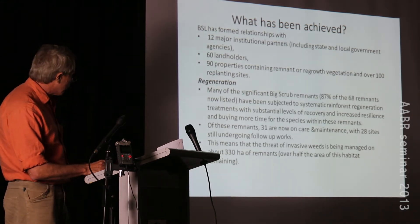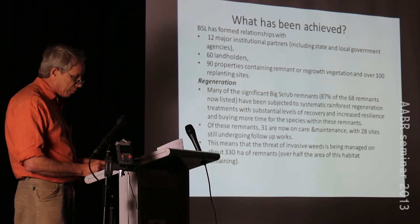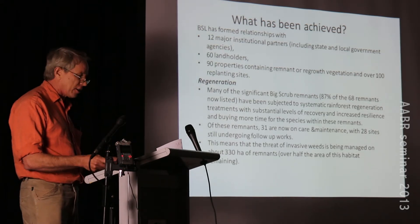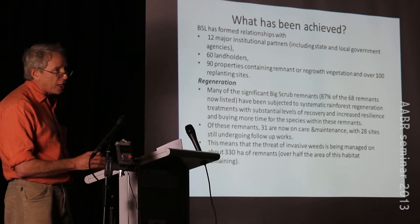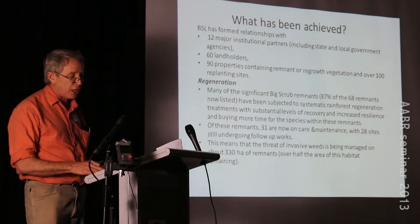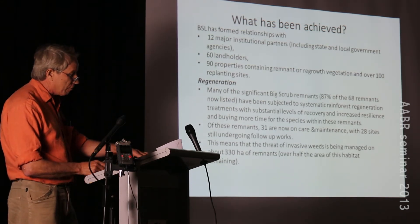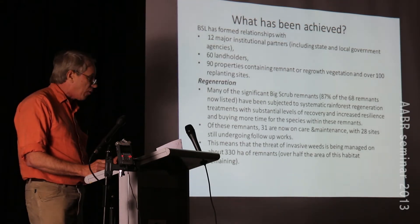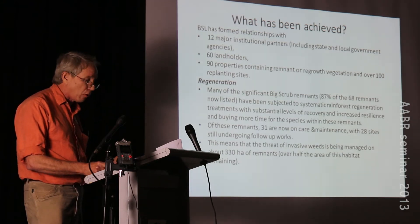Most significantly, we've been working on about 87% of what's left of the 68 rainforest remnants, covering approximately 300 hectares under active management. About 31 remnants are at the care and maintenance stage - we've done the primary and follow-up work and they just need regenerators to do a systematic run-through each year. We've also got 156 hectares still having follow-up work, and in the new project we're adding two new sites for primary regeneration work.